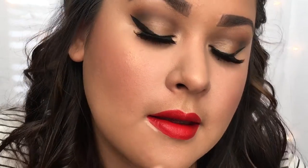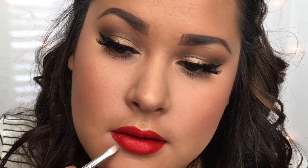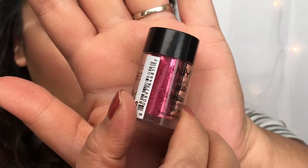Next, I'm taking the NYX Liquid Suede in shade Kitten Heels and applying a very generous layer all over the lips. This isn't my favorite formula for liquid lipstick, so I'll link some other options in the description box. If you want to do this look without the glitter option, you can stop after this step. Quick tip: if you mess up — and it is easy to mess up with liquid lipsticks — just go in with a concealer wand, take a little skin-toned concealer, cover up the mistake, blend it out, and you're good to go.